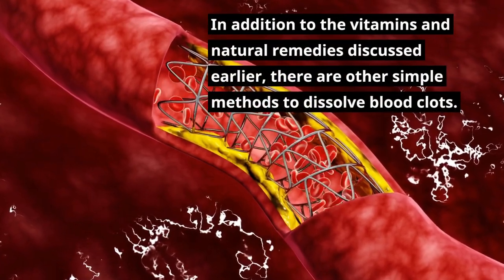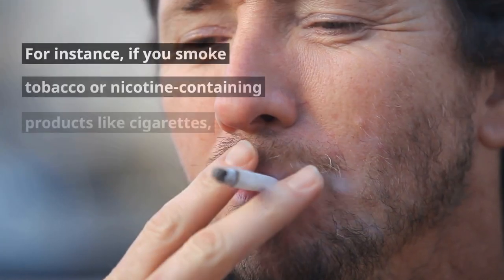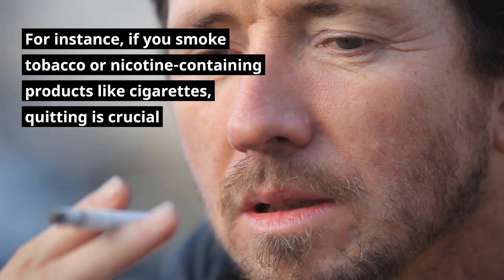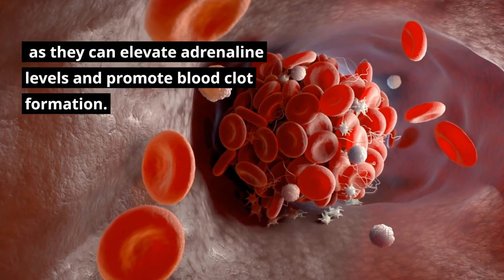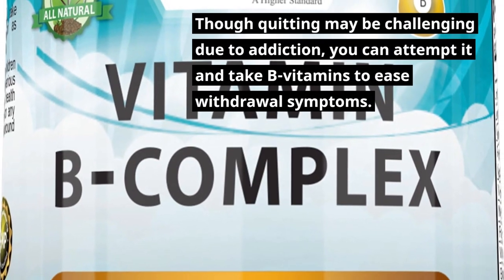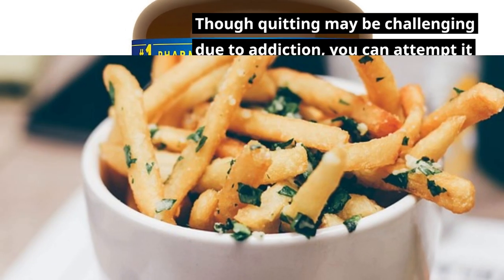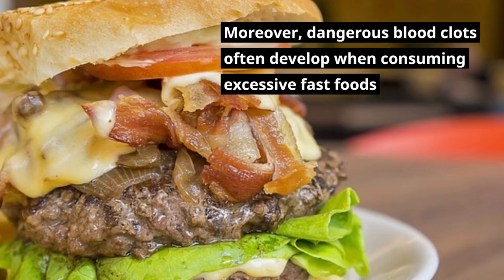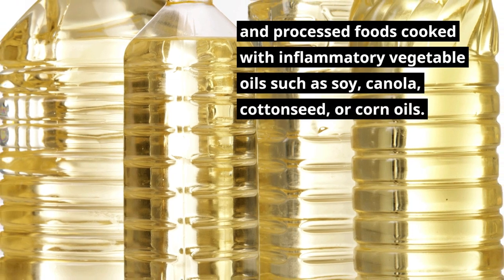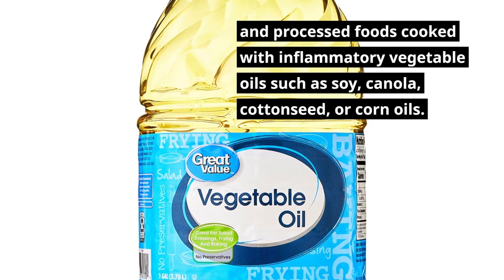In addition to the vitamins and natural remedies discussed, there are other simple methods to dissolve blood clots. If you smoke tobacco or nicotine-containing products like cigarettes, quitting is crucial, as they can elevate adrenaline levels and promote blood clot formation. Though quitting may be challenging due to addiction, you can attempt it and take B vitamins to ease withdrawal symptoms. Dangerous blood clots often develop when consuming excessive fast foods and processed foods cooked with inflammatory vegetable oils such as soy, canola, cottonseed, or corn oils.